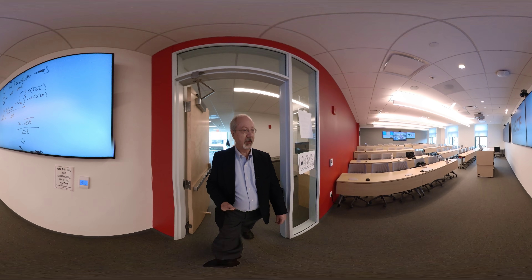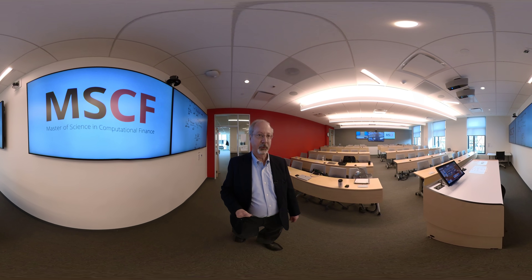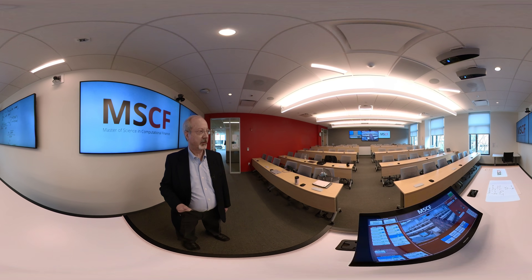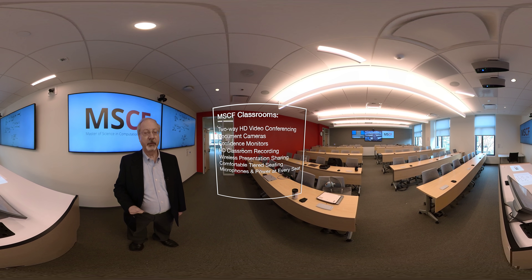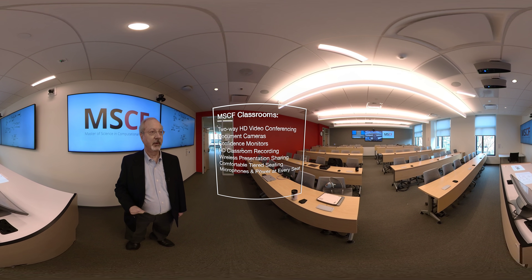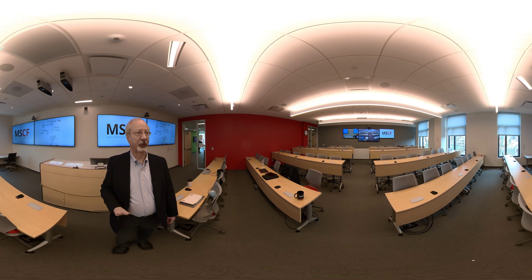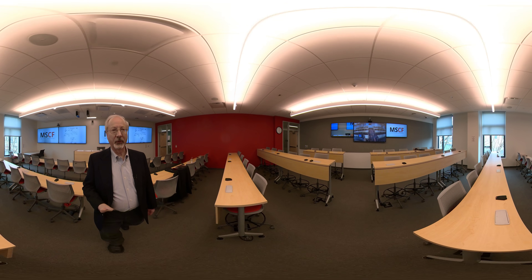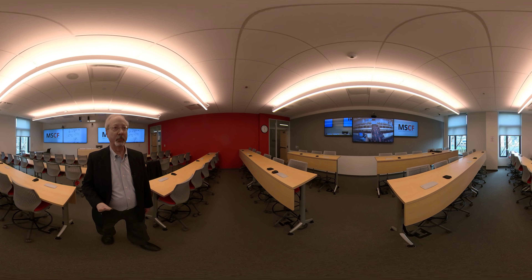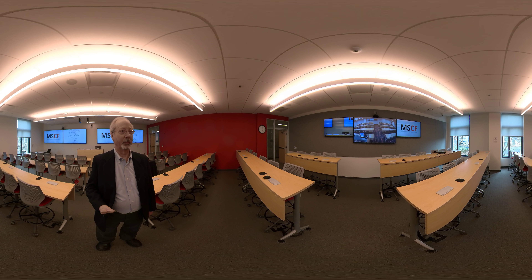This is one of two classrooms we have in the MSCF suite in Pittsburgh. We have two classrooms like this also in New York. These classrooms are connected by two high-definition feeds so that students in either location can connect to the faculty. The faculty teach mostly from Pittsburgh, but we travel to New York approximately once a month. In the large center screen, you see the New York classroom, and on the right and the left, you can see what New York is seeing of the Pittsburgh classroom.